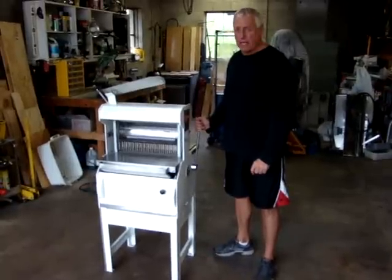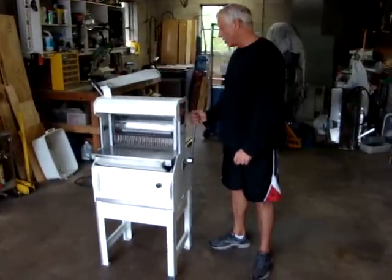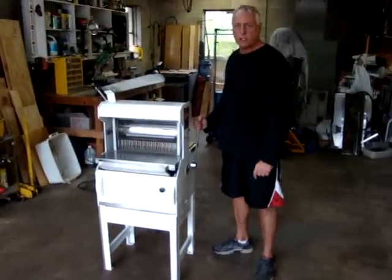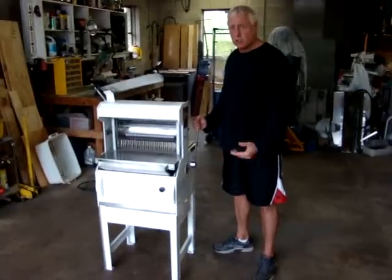What we have for sale on eBay today is a very nice Oliver 777 bread slicer. It's automatic, and we're going to show you how it works. Take a walk around the unit and show you how smoothly it works. It came out of a large chain, Giant Eagle grocery store.